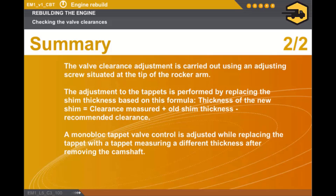A monoblock tappet valve control is adjusted while replacing the tappet with a tappet measuring a different thickness after removing the camshaft.